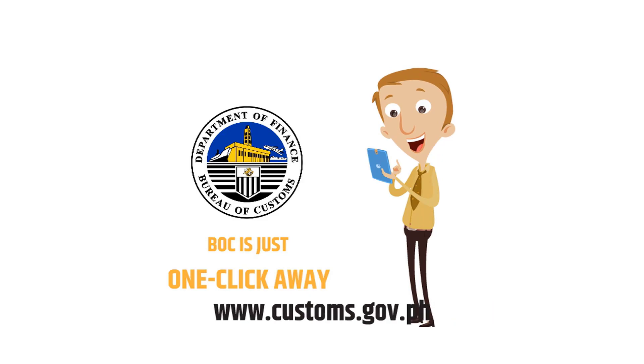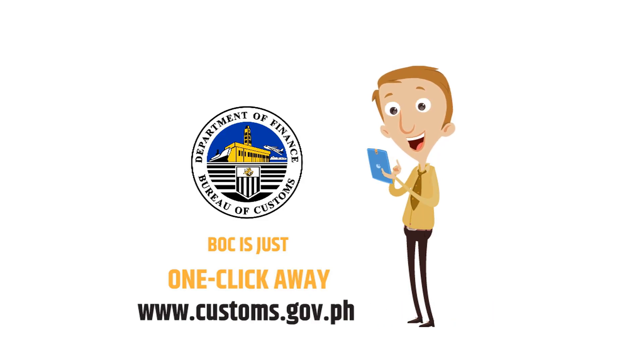BOC is just one click away. Visit customs.gov.ph for more information.